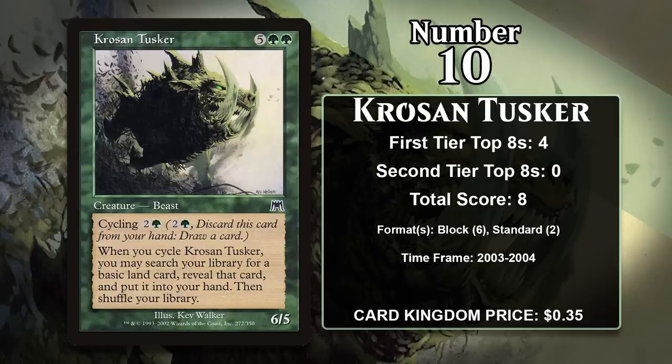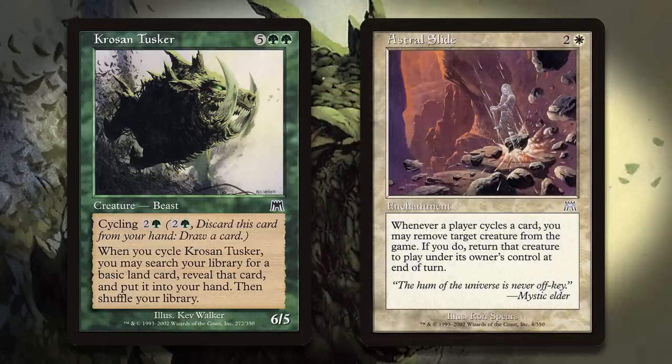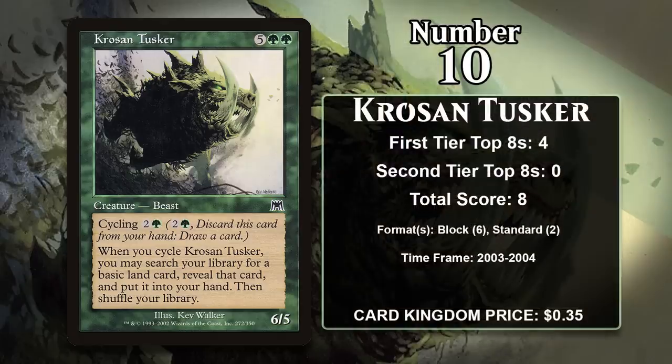It was played in ramp decks in block constructed and in Standard. It was played in the cycling-focused Astral Slide deck, which could generate even more value out of the Tusker's powerful cycling ability. It doesn't have any points since rotating out of Standard, so its spot on this list is definitely in danger.